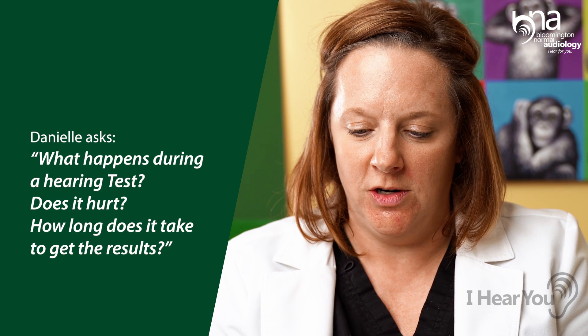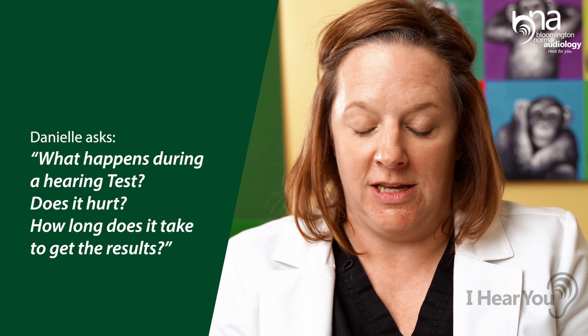I'm Dr. Erica Rock at Bloomington Normal Audiology. Welcome to I Hear You, where the audiologists at BNA answer your hearing-related questions. Danielle in Normal wants to know: what happens during a hearing test? Does it hurt? How long does it take to get the results?